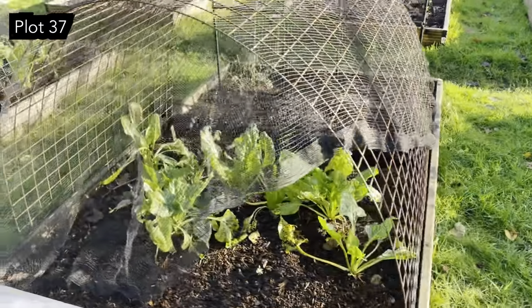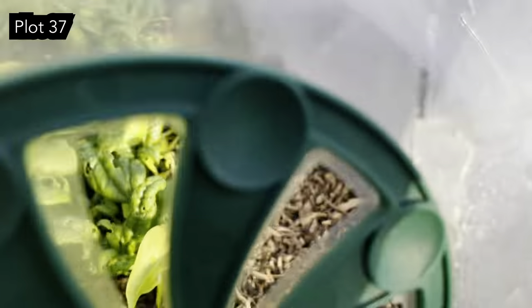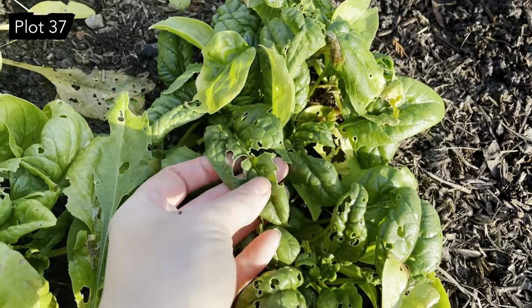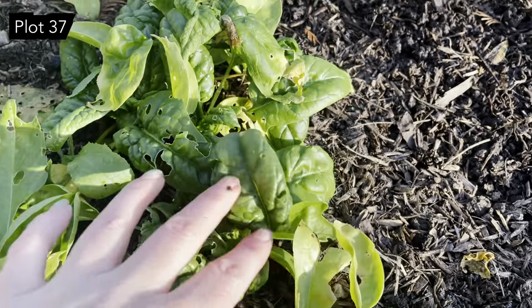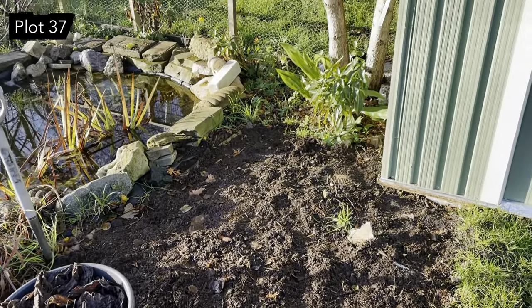Next to them we've got a bit of perpetual spinach in here which is coming along quite nicely — the only thing we need to do is cover it from the birds because the pigeons love it too. And in here this is americana spinach which is really good in salads — it's like a really fleshy spinach. It's a bit eaten but still yum.